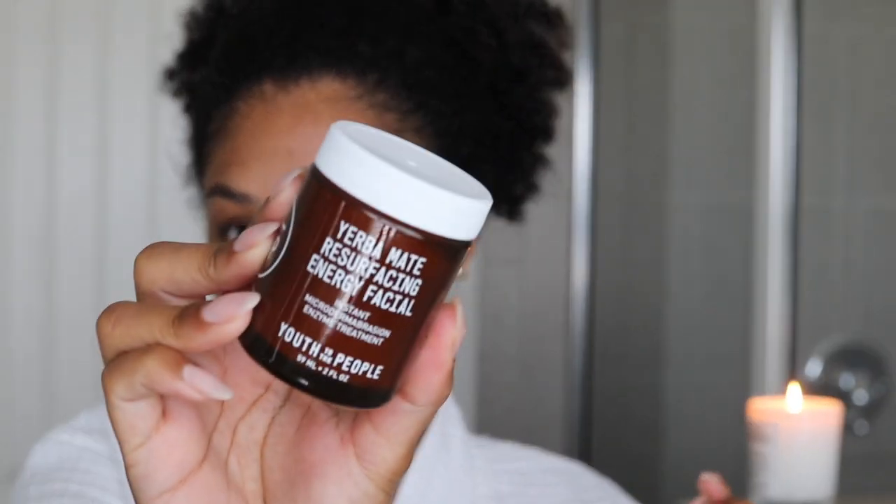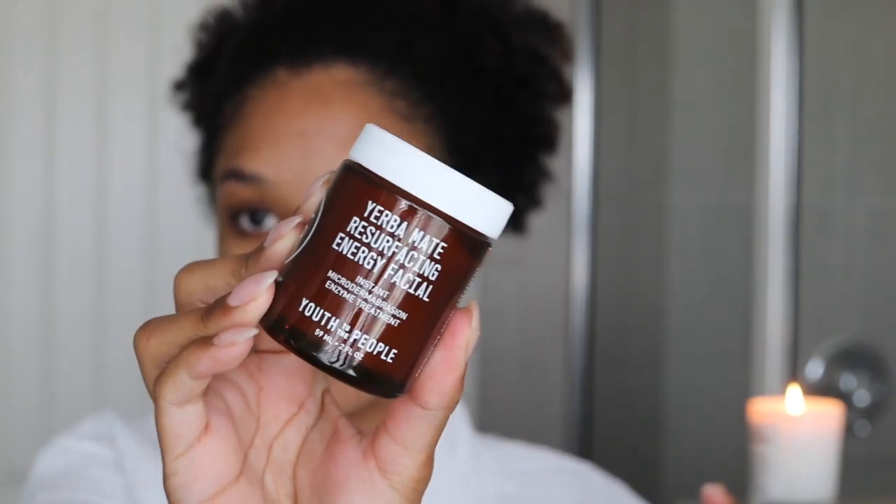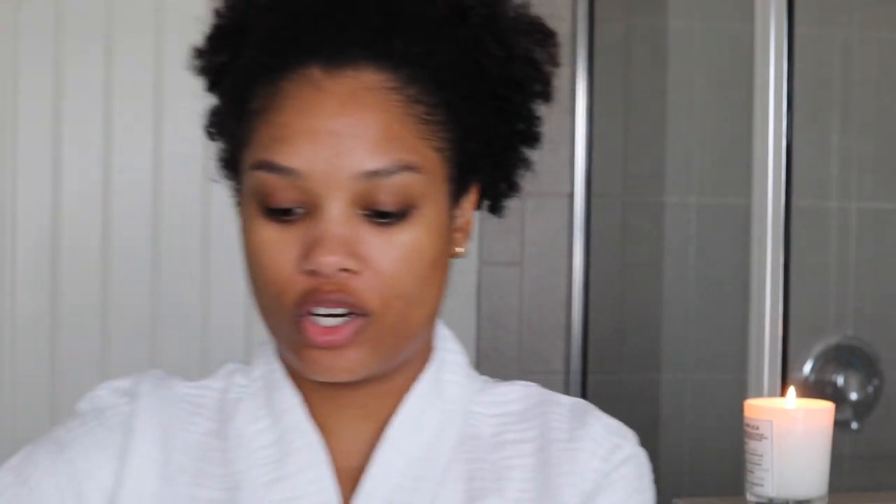What I'm gonna use is this exfoliating treatment by Youth to the People — actually my first time trying this. I purchased it a long time ago and don't know why it took me so long. It says to apply a nice even layer to clean and damp skin. Oh, it has little scrubbies in there! I did not know it was a physical exfoliator — I thought it was just chemical, but it looks like it's both. I'm gonna do a little extra scrubbing in my problem areas.